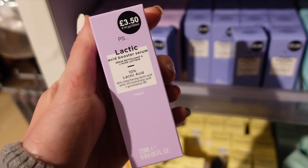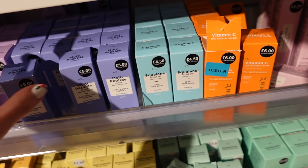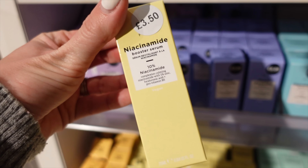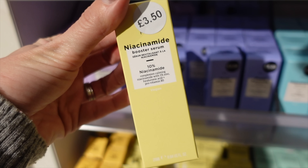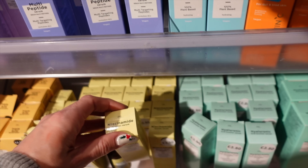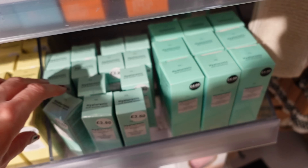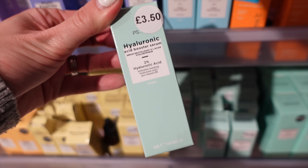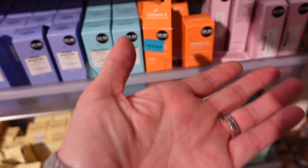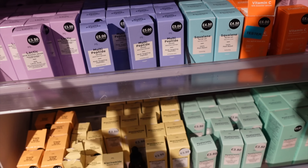Primark has lots of serums. If you know what you're looking for - niacinamide, which you hear about a lot in skincare - they've got it here considerably cheaper than most places. Vitamin C serum is just £6, and hyaluronic acid too. I'm no chemist, but if you're looking for something specific in a serum or face cream they seem to have a really good selection.